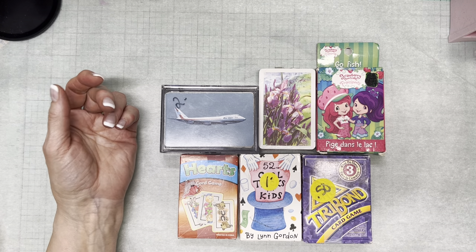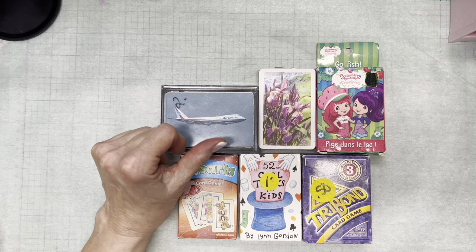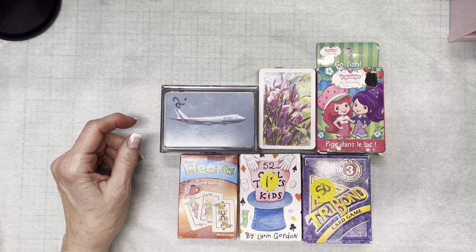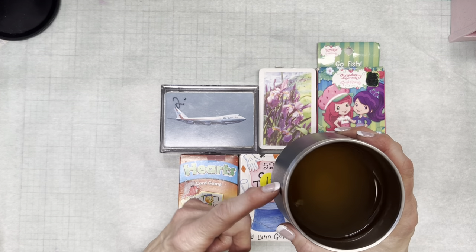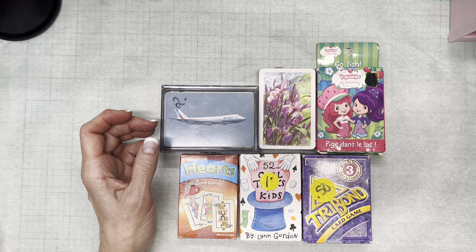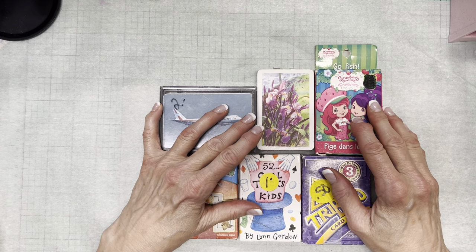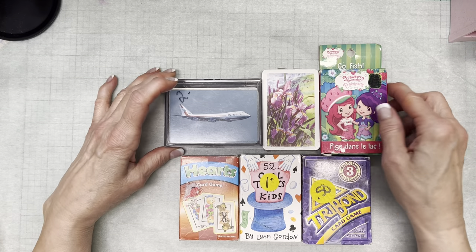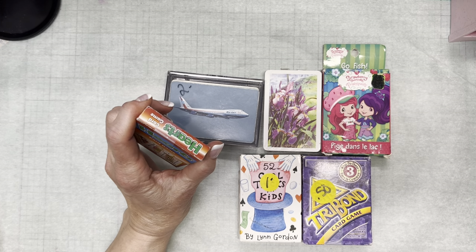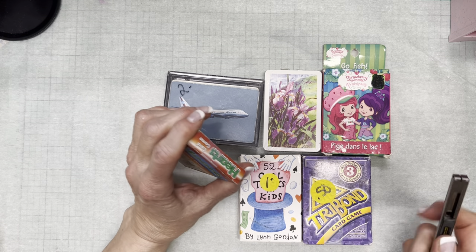Bag sales are definitely a way to score, so let me begin. I'm just having a swig of this lemon ginger tea — both have healing properties. I'm not going to bother opening these except maybe this one — I was kind of curious. Those look pretty darn cute, and I don't know what Tri-Bond is, but...